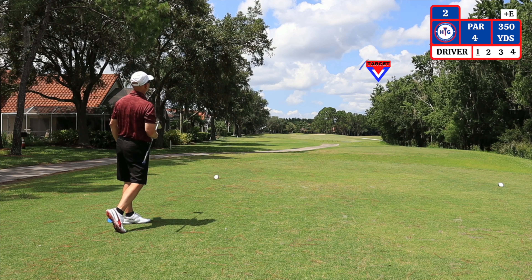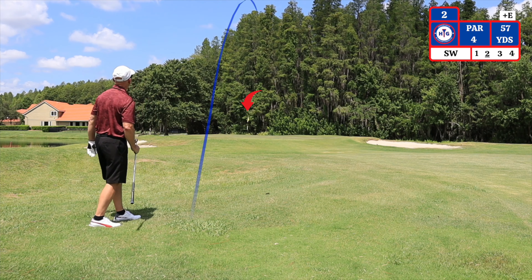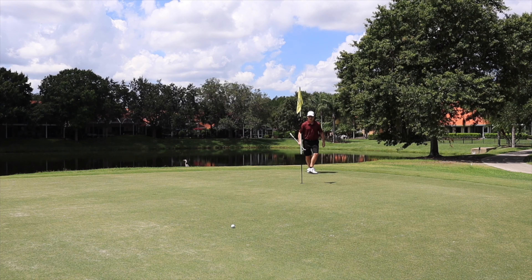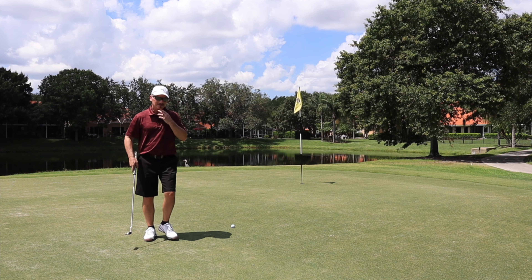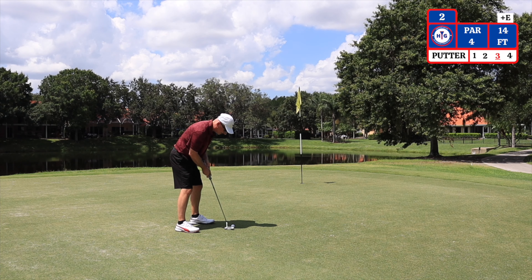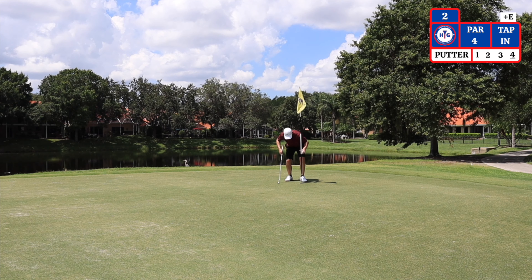The second hole is a par four, dogleg right, playing 350 off the blue tees. My second shot here — I have 57 yards to the pin. I'm using a sand wedge because there is water on the left side of the green. I have a 14-foot putt here for birdie. A tap-in for par. On to hole number three.